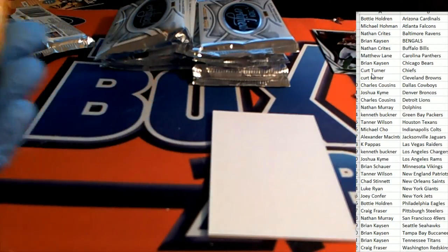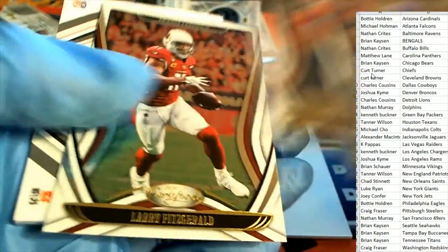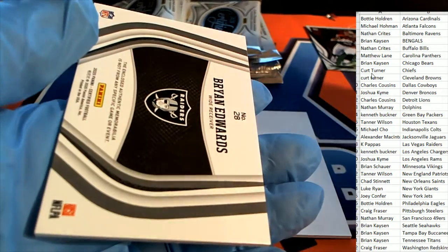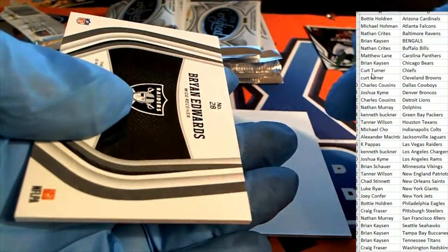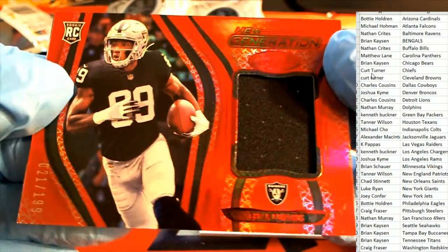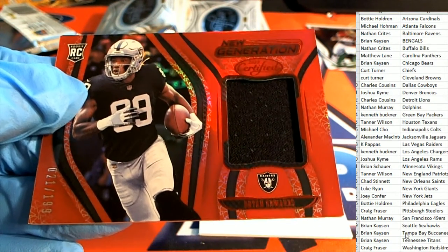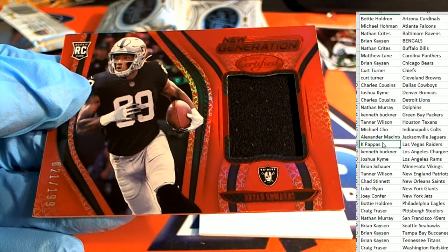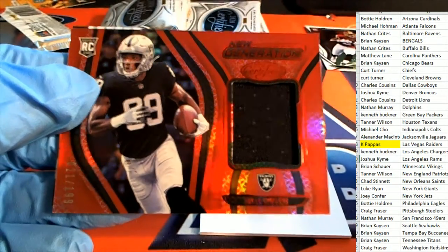Here's Garoppolo. Here's a hit right here for the Raiders — congratulations with your Brian Edwards. Oh my, look at this nice parallel right there. New generation Raiders. KP hits — nice one, KP. Brian Edwards.